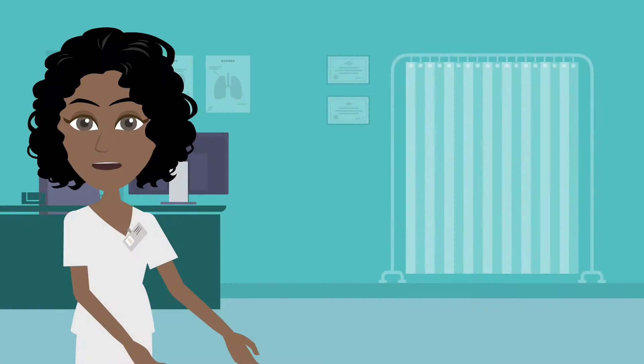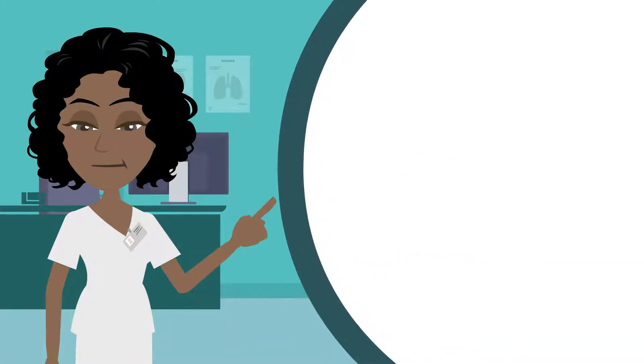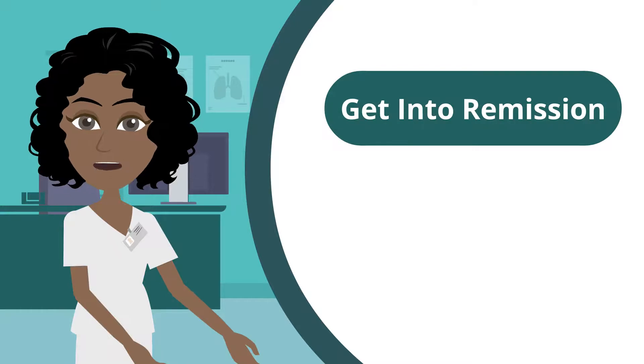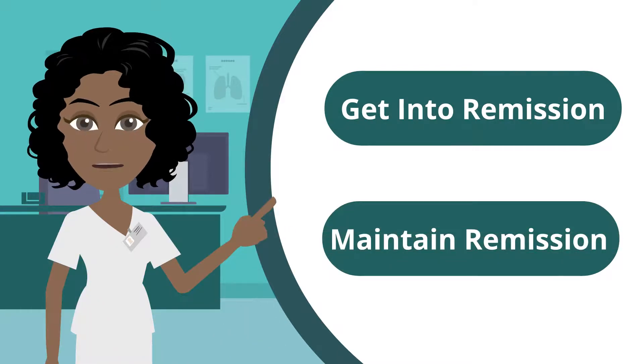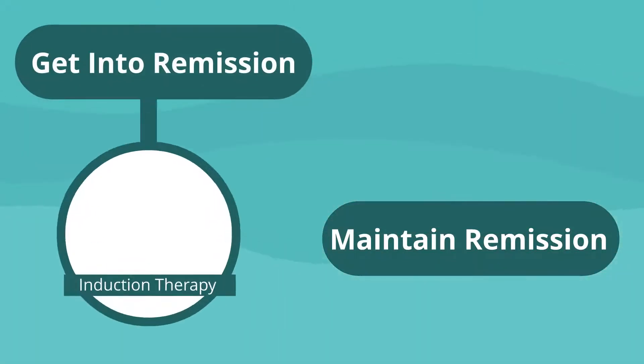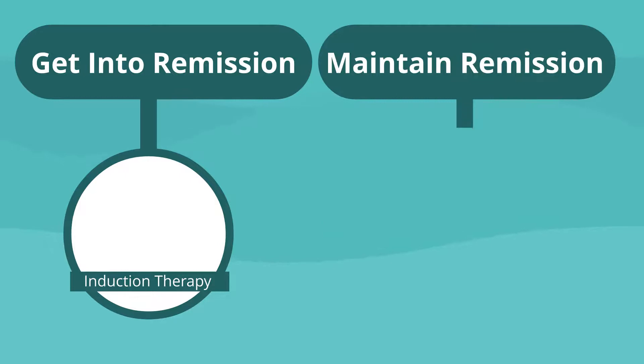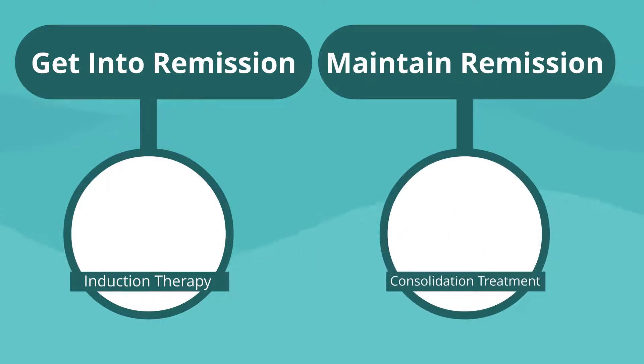Next, you should understand treatment goals. The first goal of AML therapy is to get into remission. The second goal is to maintain that remission. Induction therapy, or the first phase of treatment, is meant to induce remission. The first line of treatment kills as much of the disease as possible and returns blood counts back to normal. Consolidation treatment, also referred to as post-remission therapy, is used to prevent leukemia cells from returning and maintaining remission.